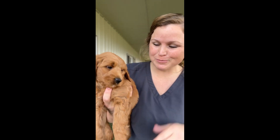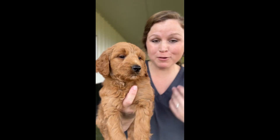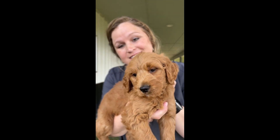So as cute and fun as Mr. Black is, he actually was more wanting to jump on me and wanting me to hold him. So he's just a very loving puppy, very sweet and handsome.